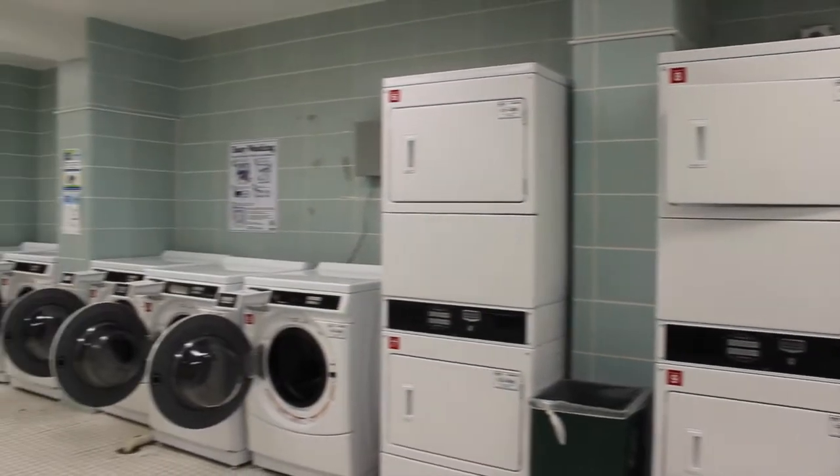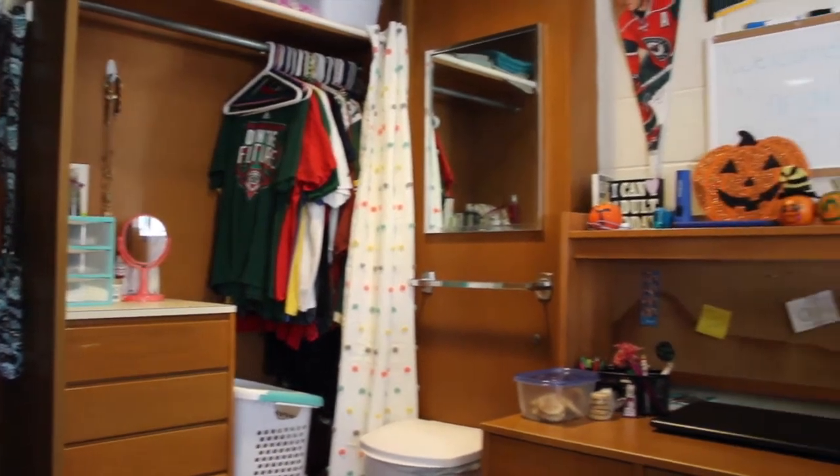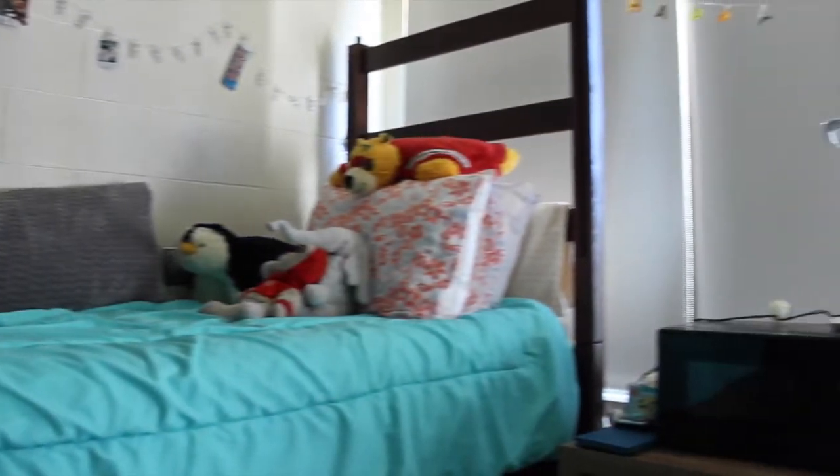It is free to wash and dry your laundry. In the room, you can bunk or loft your bed. Each room also comes with two dressers, two desks, and two closets.